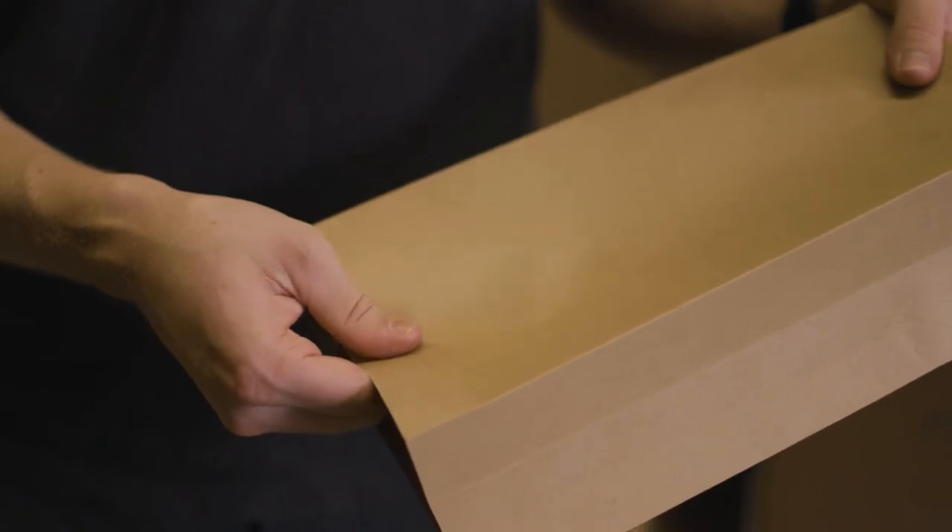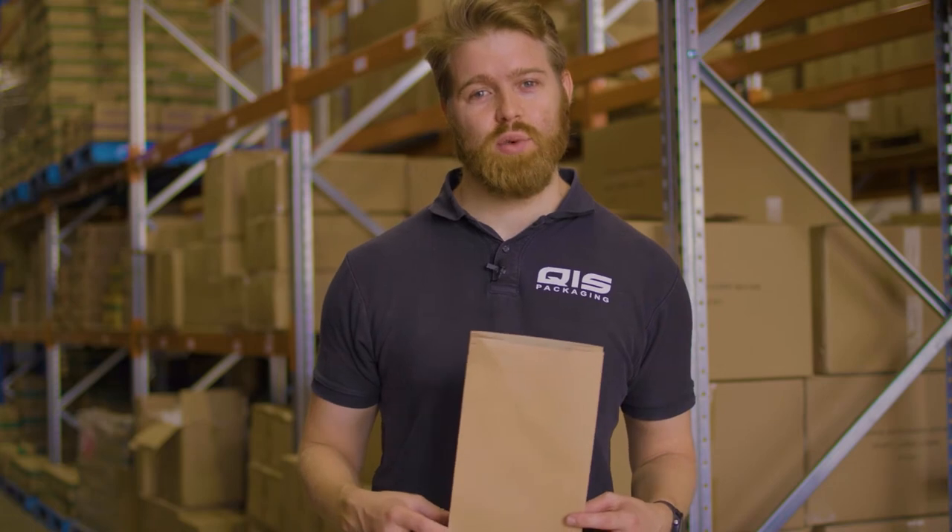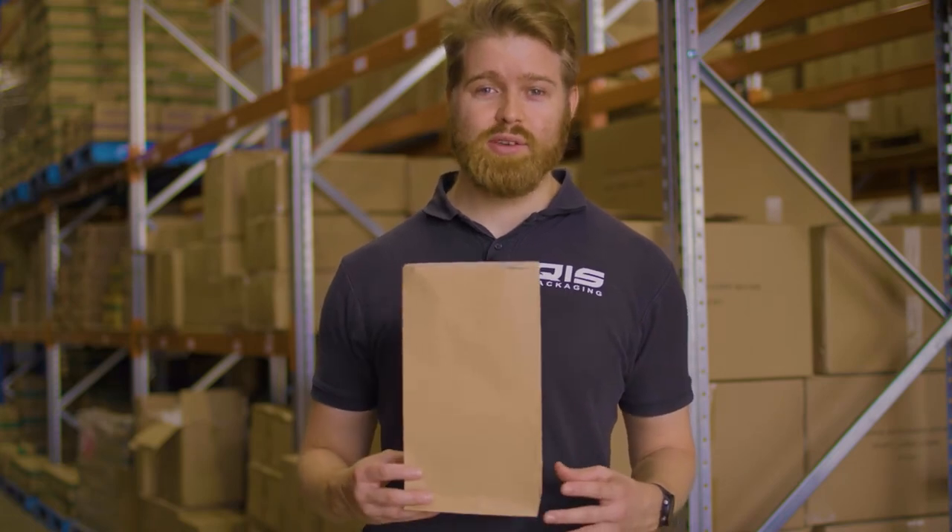We supply grocery bags in six different sizes ranging from 80 to 125 GSM, which may not mean much to you, but anything less and the customer's bag will turn under the weight. That means when you buy from QIS, you know you're buying quality.